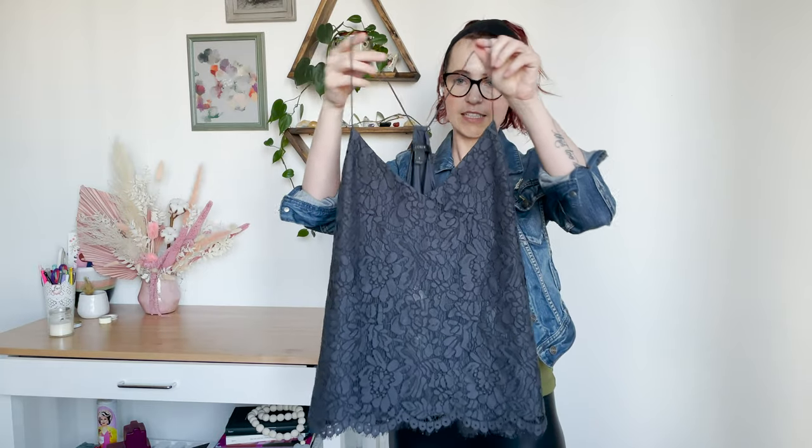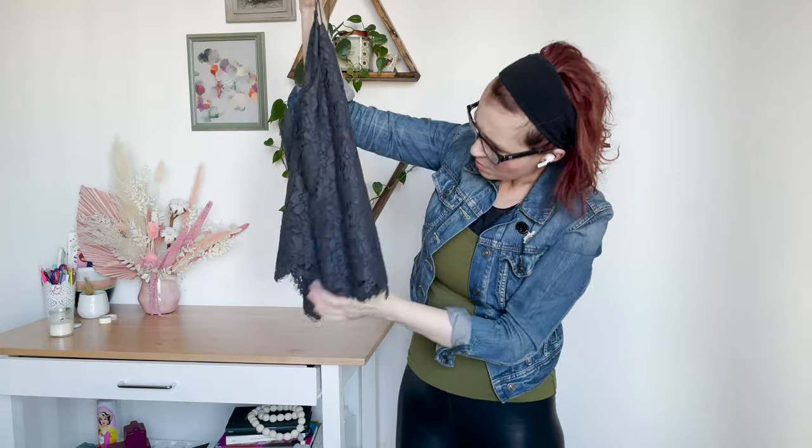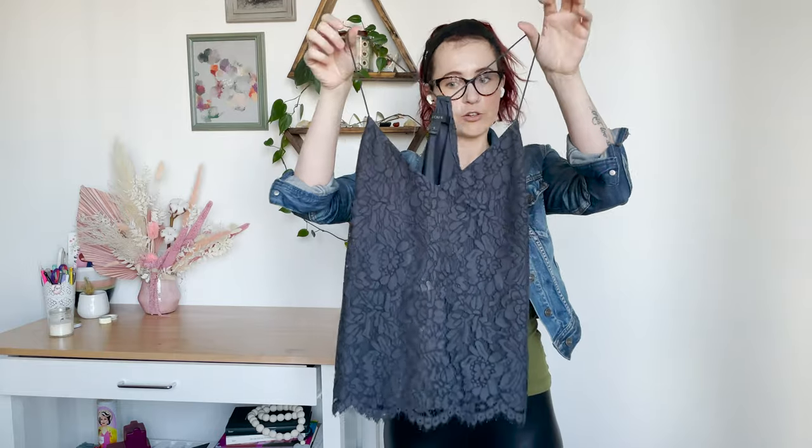J.Crew is one of the brands that there's a bunch of. This is just a lace tank from J.Crew, probably a little bit of an older style. I think there's a mark on this one that I need to get out. Just a cute tank in a size six from J.Crew.